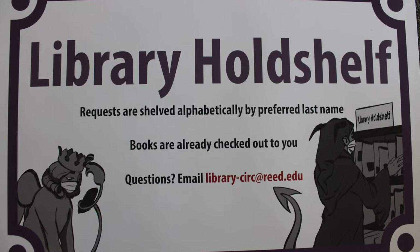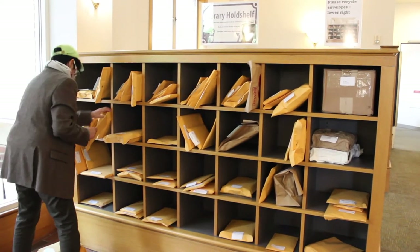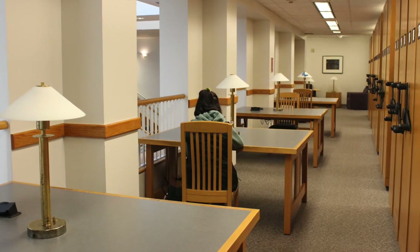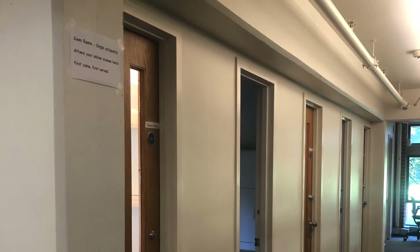The items will be checked out to you, put in envelopes, and placed in the cubbies by the east lobby doors. We arranged seating to allow for greater social distancing. We created a limited number of private study areas for students to attend their classes online.